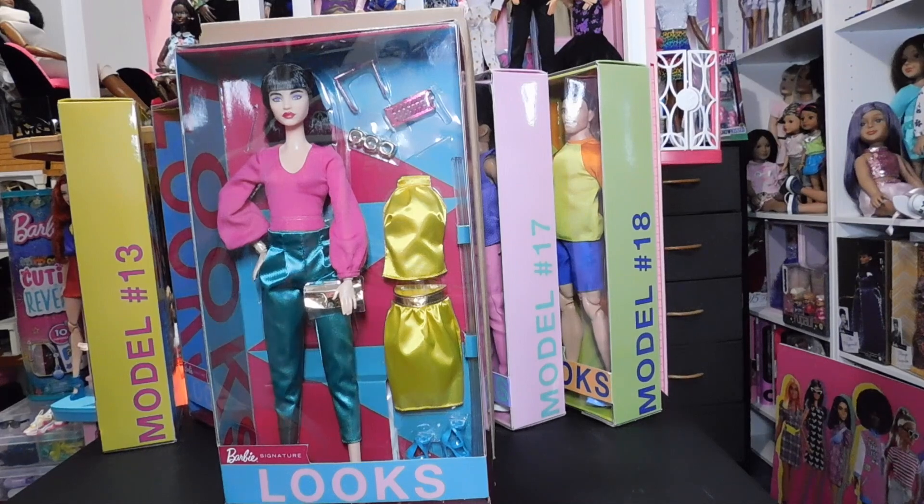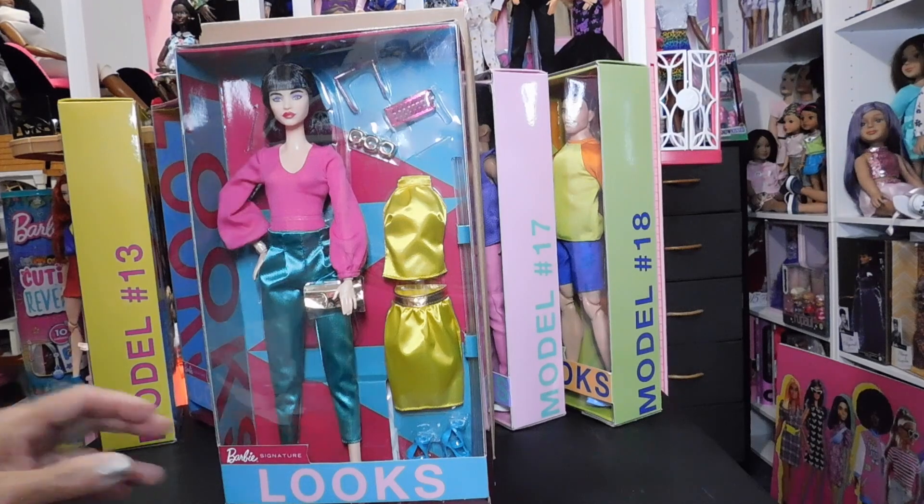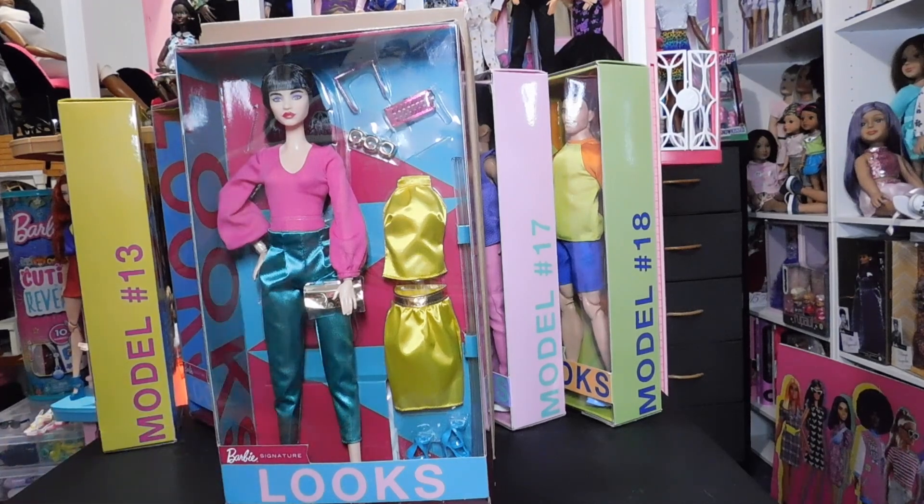We are here with Barbie Signature Looks Model Number 19. She is the Mattel Creations exclusive and we had to pre-order her back in February. She is finally here and I am so excited to have her. I received my shipping notification out of the blue this week and I was just so thrilled — I even posted a reel about it at work on my lunch break.